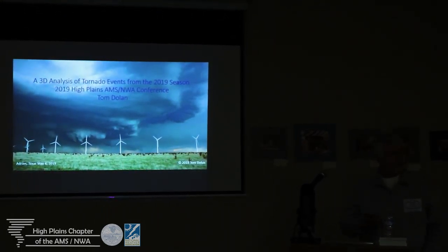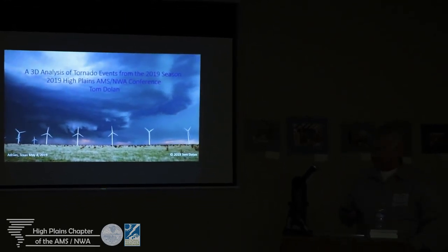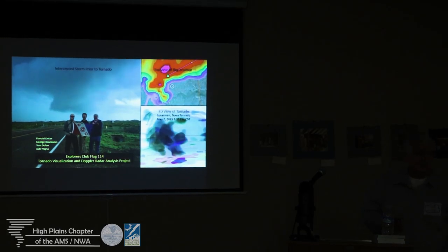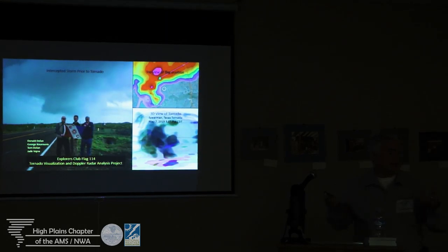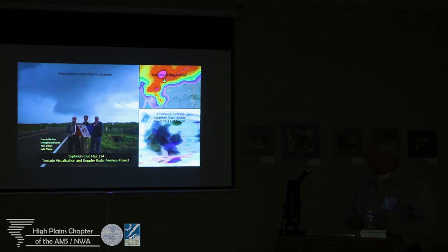My background's in geography. I do project management for a living, so on my days off, in a sense, I do research. This year, George Coronas also joined us, and Jake Vigna. I'm also part of the Explorers Club, so I can check out these Explorers Club flags and write up these big reports about what I find out in the field.